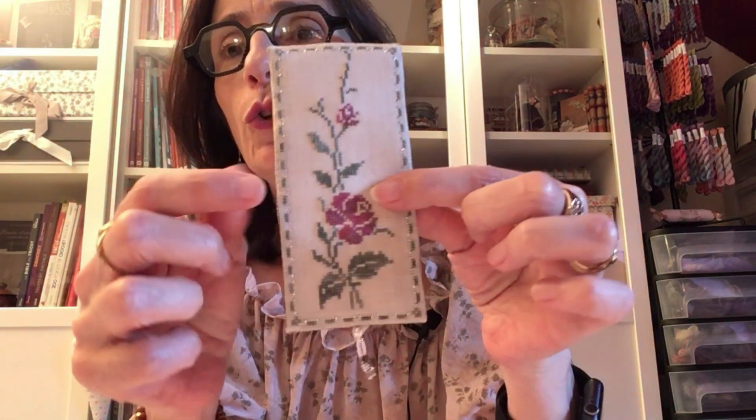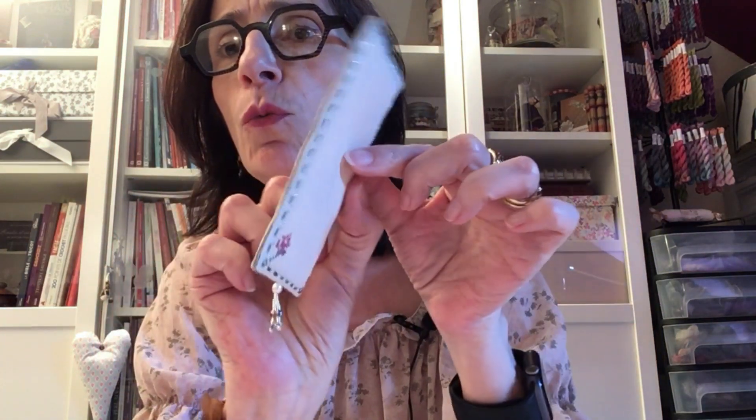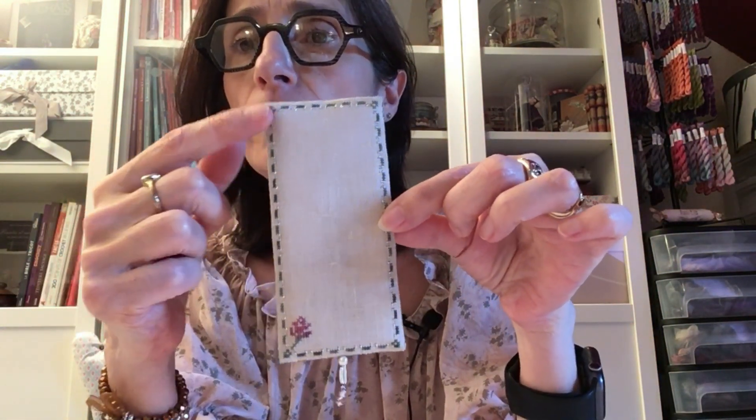Aujourd'hui, première étape : je vous montre l'objet à réaliser. Il s'agit d'un petit marque-page. J'ai fait la finition — vous voyez, recto et verso. Vous avez des points arrière tout autour de chaque grille qui vont vous permettre ensuite de faire un point de surjet et d'assembler les deux faces l'une à l'autre. On va aussi poser quelques petites perles qui sont contenues dans la palette que je vous propose en ligne.